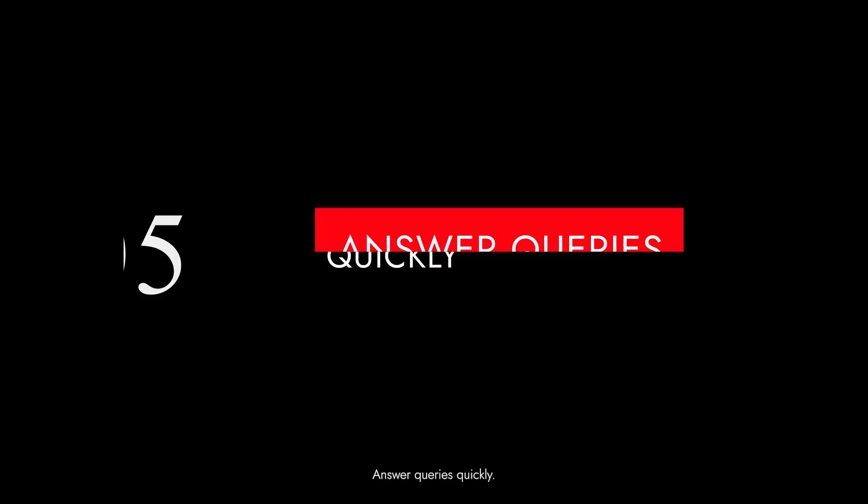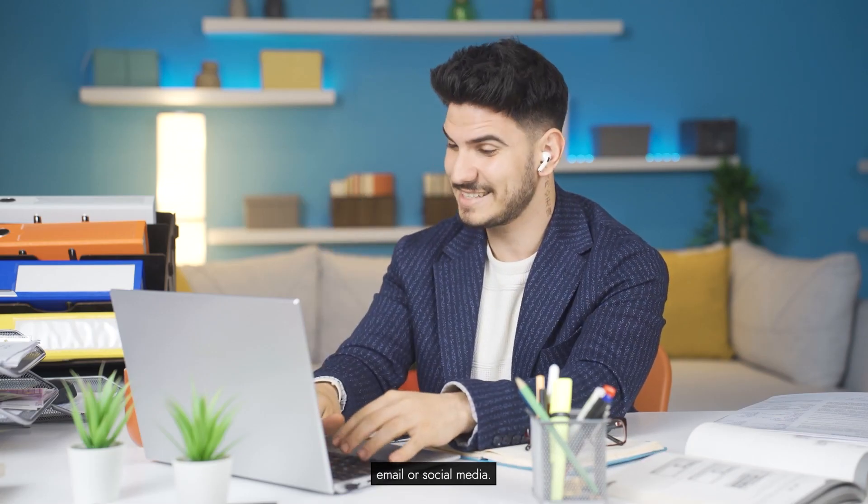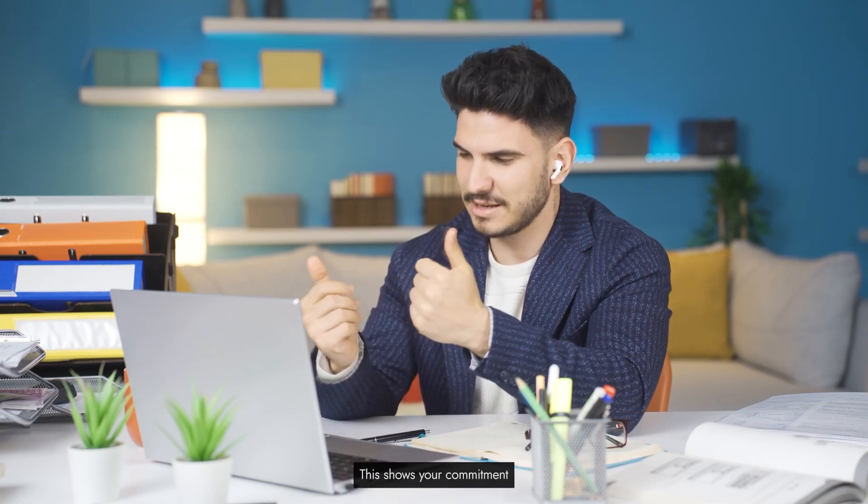Tip 5: Answer queries. Quick response time is crucial. Whether it's through live chat, email, or social media, be prompt in addressing player queries. This shows your commitment to customer satisfaction.